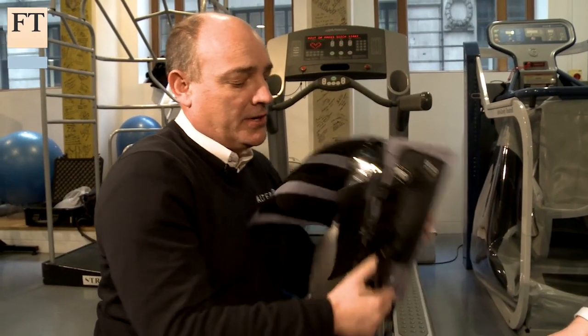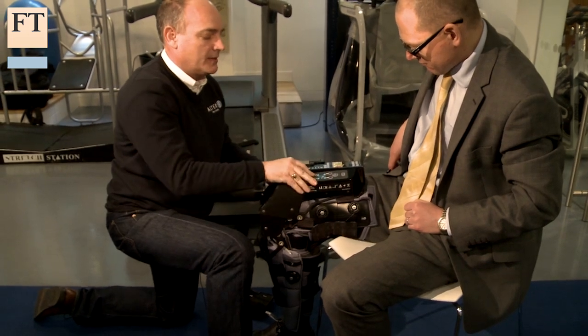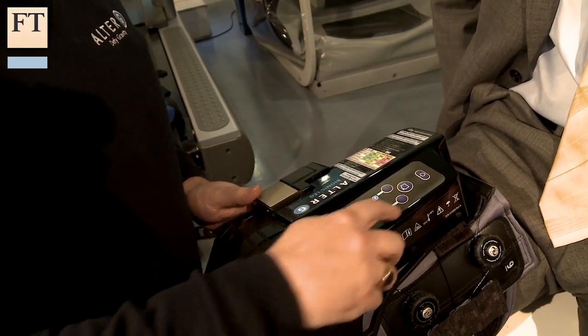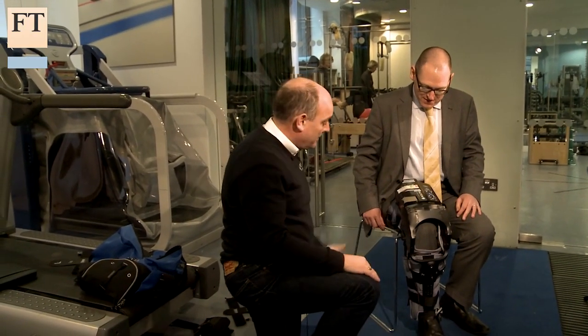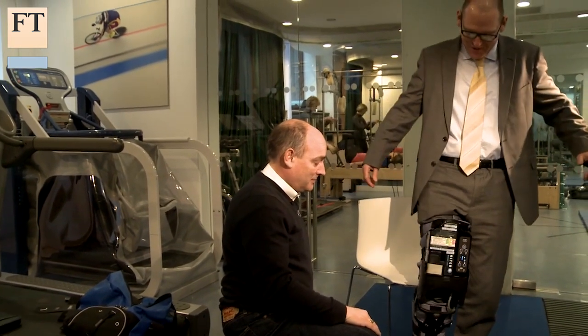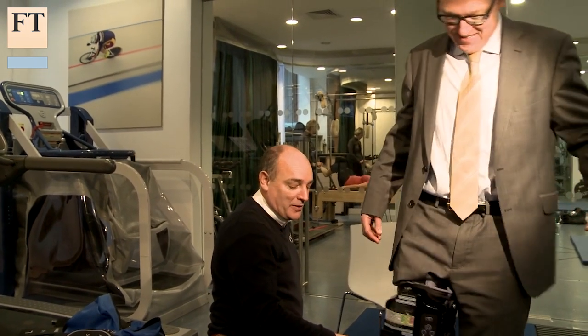A cheaper, more basic version of this technology has been developed by a Californian company called Alta G. Its £13,000 bionic leg is used to aid rehabilitation after injuries or strokes. Press go and you are ready to stand up and start walking — it takes some getting used to, but it will soon work out your own gait.